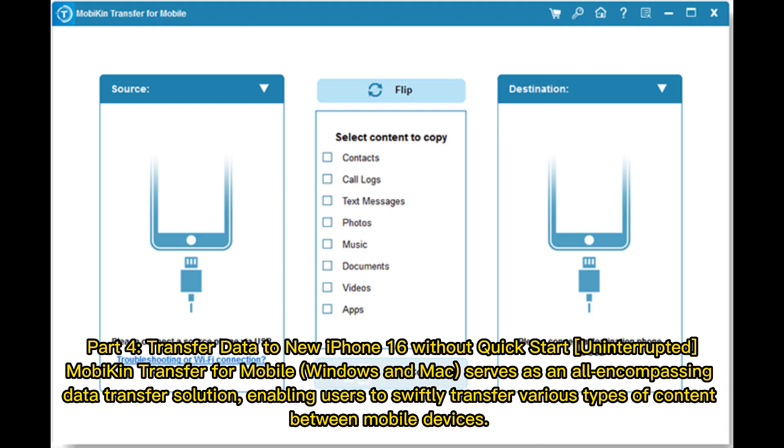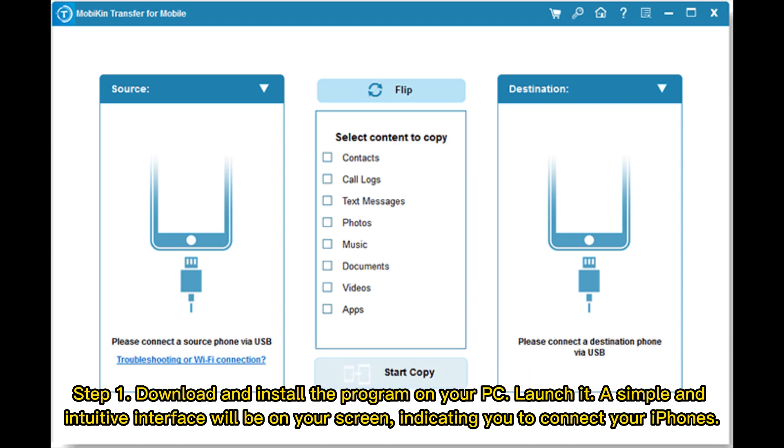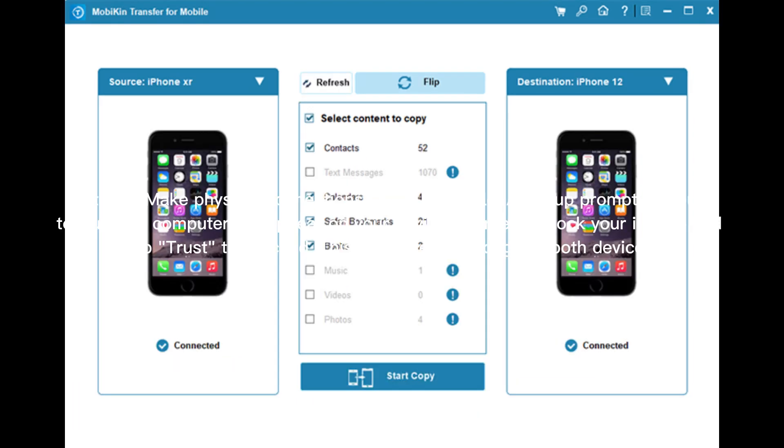Part 4: Transfer data to new iPhone 16 without Quick Start interrupted. MobileTrans for Windows and Mac serves as an all-encompassing data transfer solution, enabling users to swiftly transfer various types of content between mobile devices. Step 1: Download and install the program on your PC and launch it. Step 2: Make physical connections via USB cable. A pop-up prompting you to trust the computer will appear — unlock your iPhone and tap Trust to proceed.